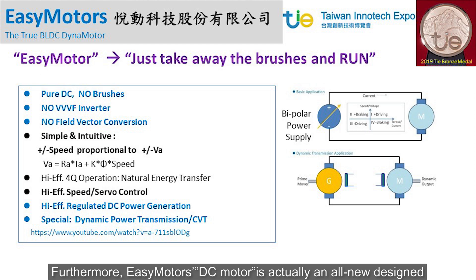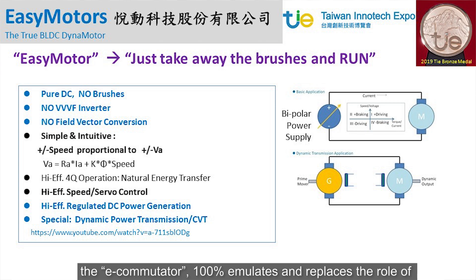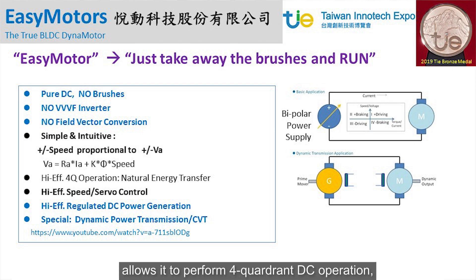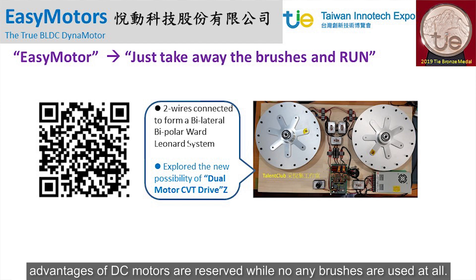Furthermore, the EZ Motors DC motor is an all-new designed brushless DC dyna motor, without the use of a VVVF inverter or complex FOC on the market. Instead, with our worldwide patented new power electronic design, the E-commutator 100% emulates and replaces the role of a mechanical commutator of a conventional DC brushed motor, allowing it to perform four-quadrant DC operation — the so-called Ward-Leonard system operation. Therefore, the intuitive, simple model and easy-to-use advantages of DC motors are preserved, while no brushes are used at all.